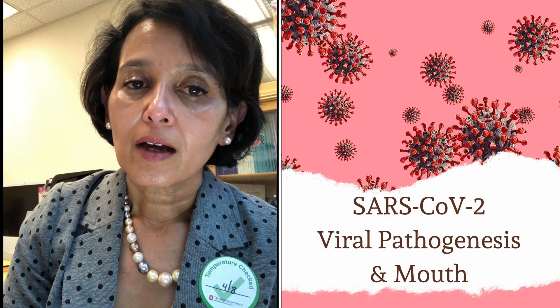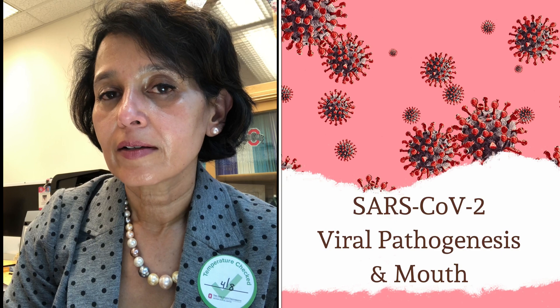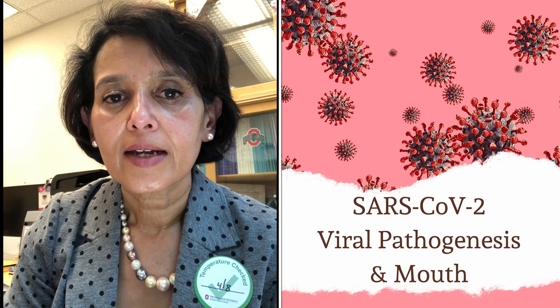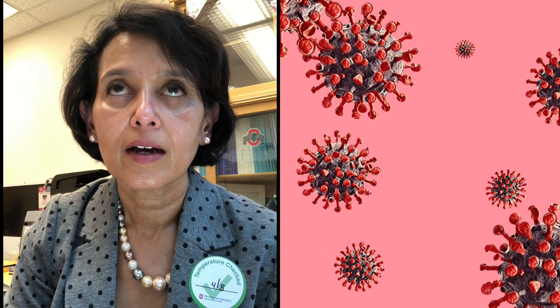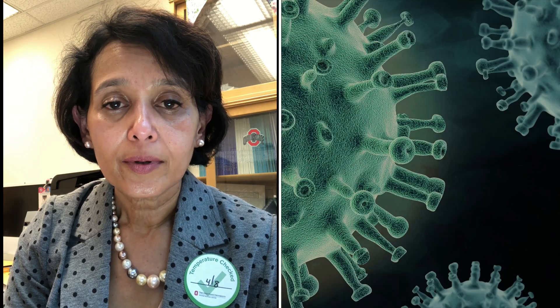The virus that causes COVID is known as the SARS-Coronavirus-19. What we know about this virus is that it is a single-stranded RNA virus, which means that it is very, very, very tiny. It doesn't need a lot to survive. What we also know is that for this virus to actually cause an infection, the viral RNA has to be broken down.